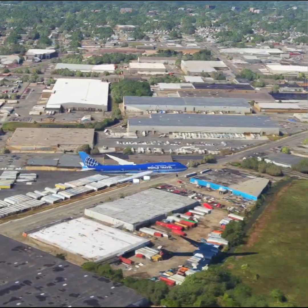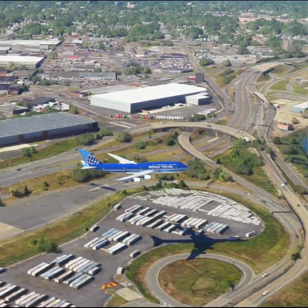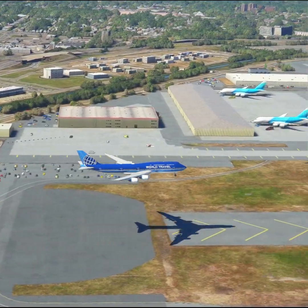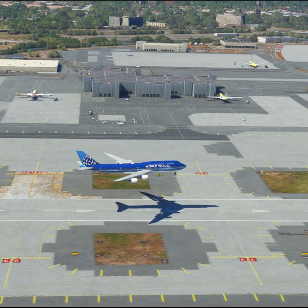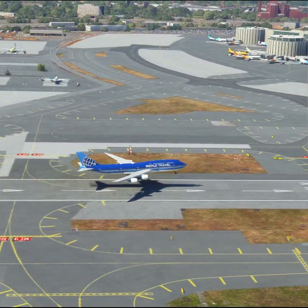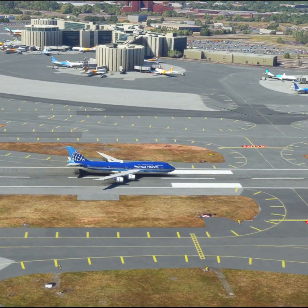Newark Tower, United 1518, 10 miles south inbound ILS runway 4R approach. Alaska 284, exit runway when able. Brickyard 3482, contact New York approach on 1-2.7. Good day. United 1518, Newark Tower. Altimeter 29er Decimal Niner, wind 283 at 6. Clear ILS runway 4R approach.